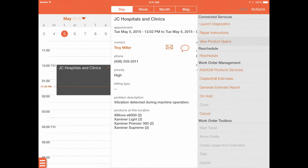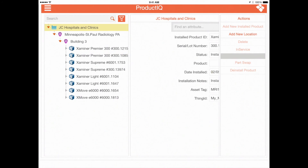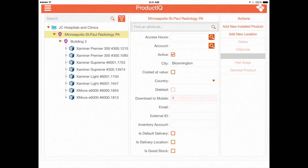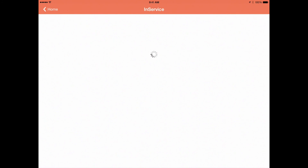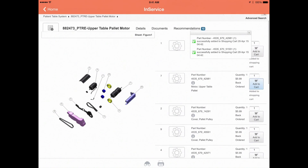If additional information is required, the field technician can access Product IQ, which provides detailed information about the specific product being worked on. This enables the technician to identify the specific parts they may need for the repair or the service being performed, add those parts to a shopping cart, and allocate those parts to a product through ServiceMax.